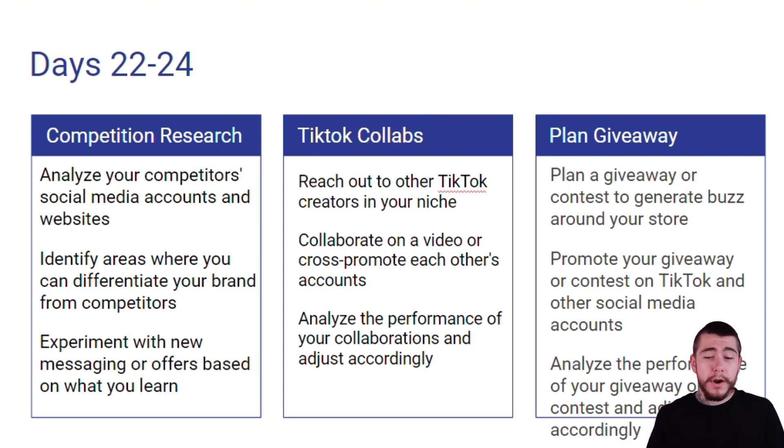We're going to plan a giveaway or a contest to generate buzz around our store. We're going to promote the giveaway or contest on TikTok and all of our other social media platforms. Then we're going to analyze the performance of the giveaway or contest and adjust accordingly for any future promotions that we are running.